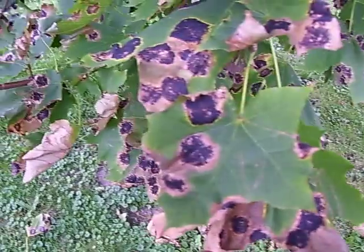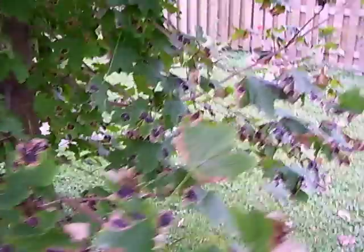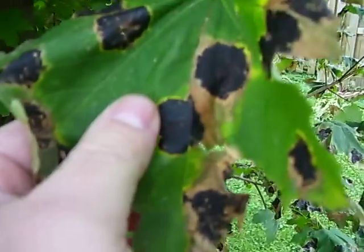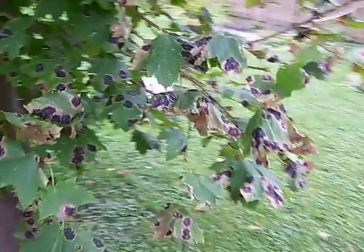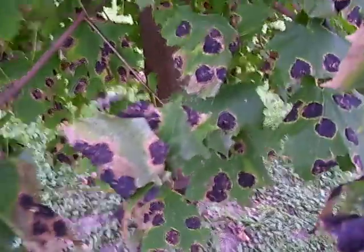Look at them all — just littered with them. The whole tree is like this. Look at that. Is that crazy or what? There's my thumb, obviously. Is that nuts? It's all over the place. Crazy. This is just nuts.